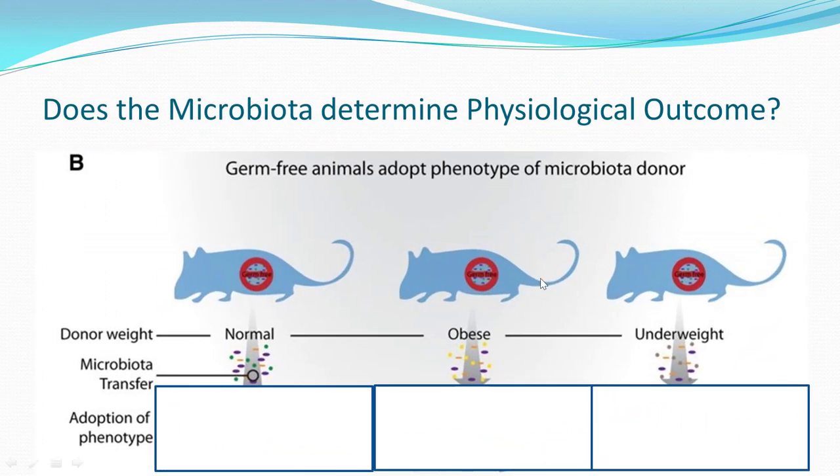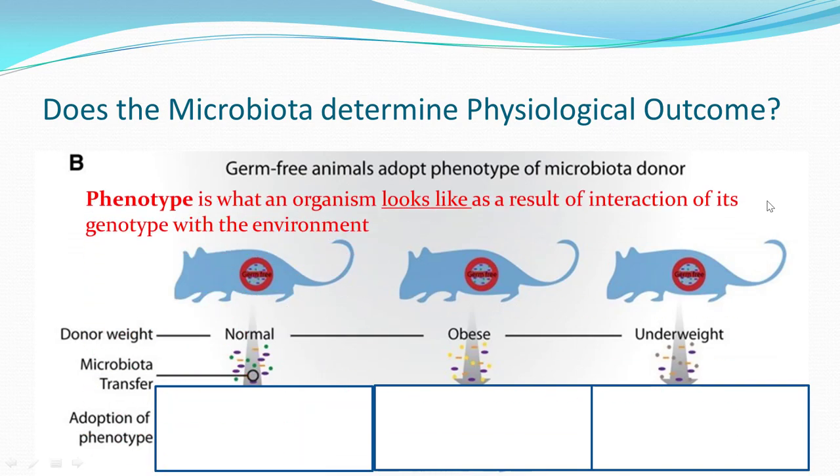Here's an interesting study: does the microbiota determine the physiologic outcome of animals? They took germ-free animals and asked whether they'd adopt the physiologic characteristics of a donor based on fecal transfers. These germ-free mice all came from the same parents, were delivered by C-section, fed sterilized food, and kept in a sterile, bubble-like environment — identical animals.